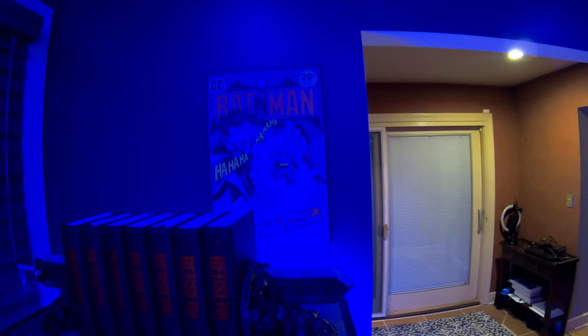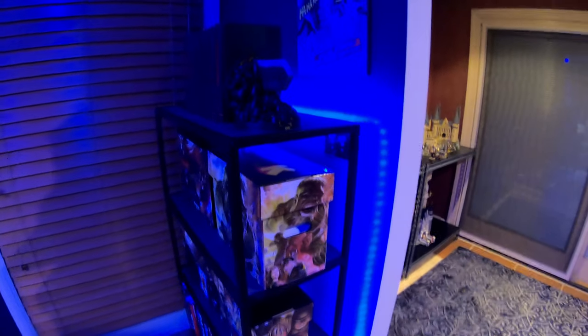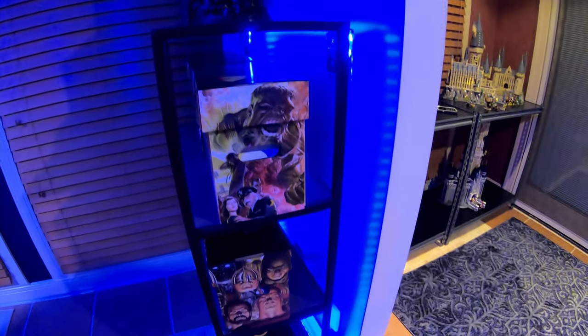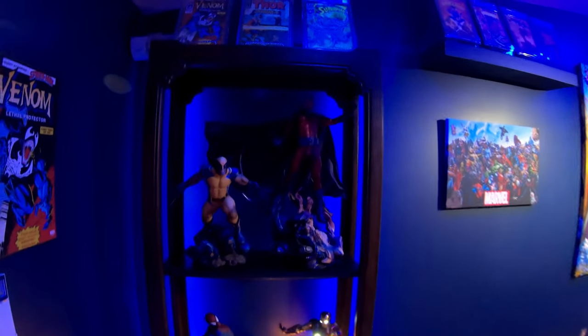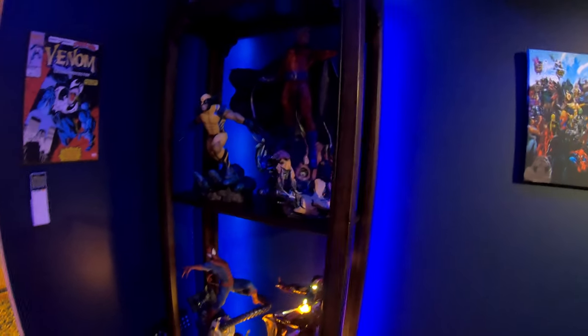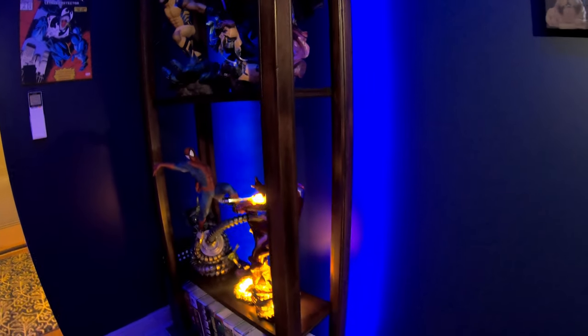You can see blue light emanating from the back of the shelf — I've got LED strips behind this shelf. It just adds so much depth and makes it look so much cooler. Moving over here, same kind of deal with the LED strips — that's the other huge change, and it just adds so much more presence to my pieces.